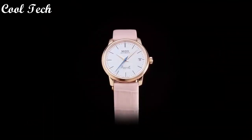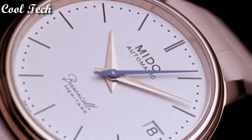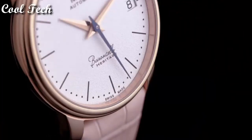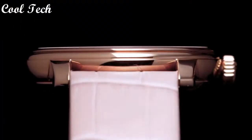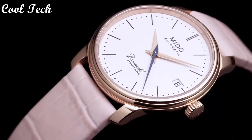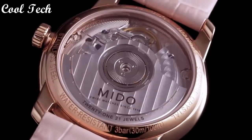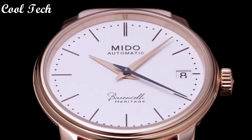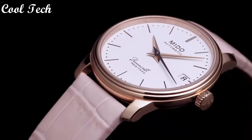Case diameter: 39 mm. Band material: leather. Band width: 20 mm. Band color: black. Dial color: silver. Movement: automatic. Water resistance depth: 30 meters.